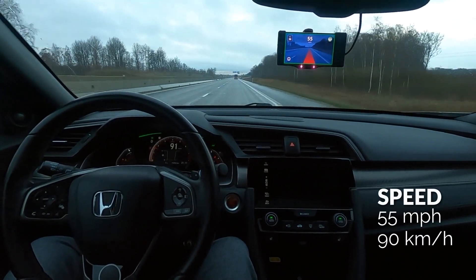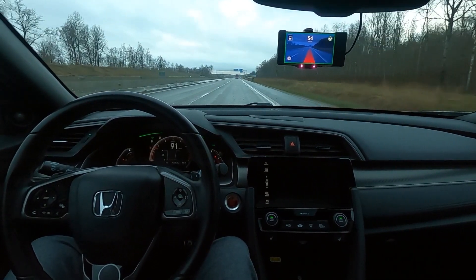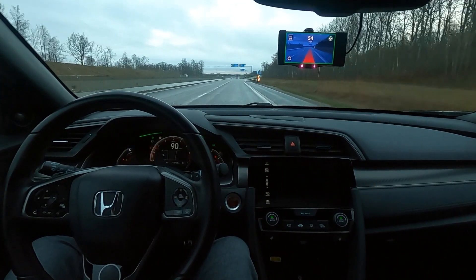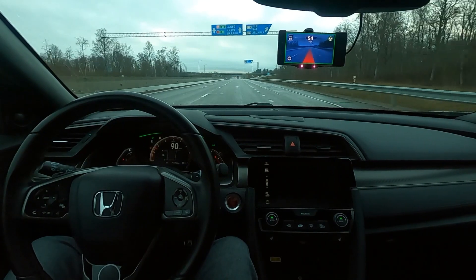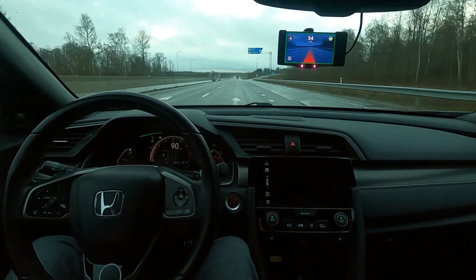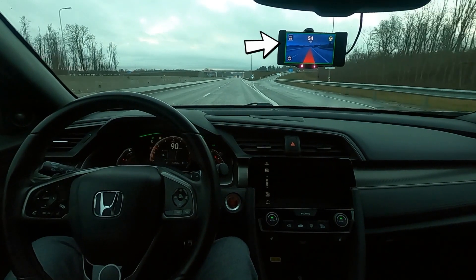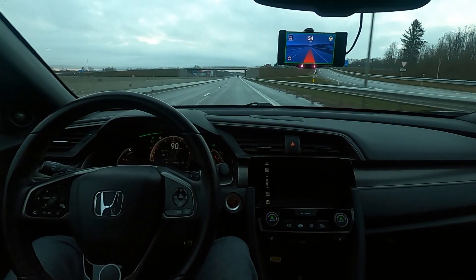One thing to remember is that OpenPilot is an advanced driver assistance system and it does not make my car fully self-driving. In order to enforce driver alertness, OpenPilot includes a camera-based driver monitoring system that alerts the driver when distracted or asleep. The Comma 2 device is equipped with a driver-facing camera and infrared lights to track the driver's face even at night.